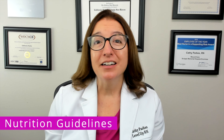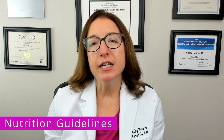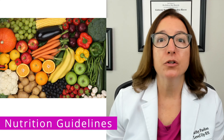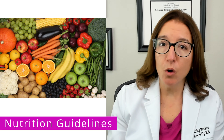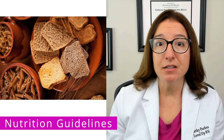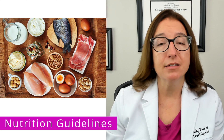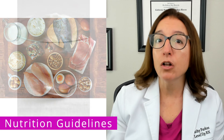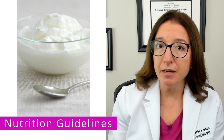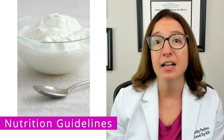Per the CDC's dietary guidelines for adults, the core elements of a nutrient-dense, healthy diet include a variety of vegetables; fruits, especially whole fruits; grains, with an emphasis on whole grains; protein, such as lean meat, poultry, eggs, and legumes; and low-fat or fat-free dairy, or alternatively, fortified soy beverages and yogurt.